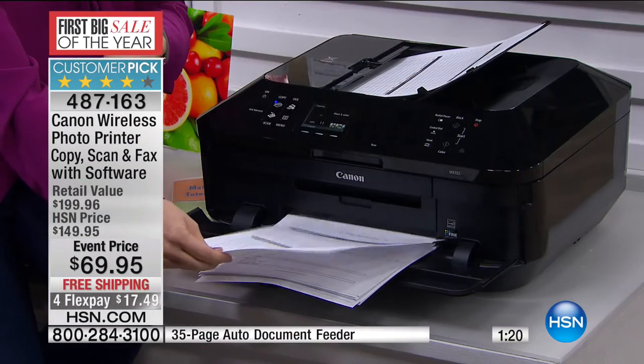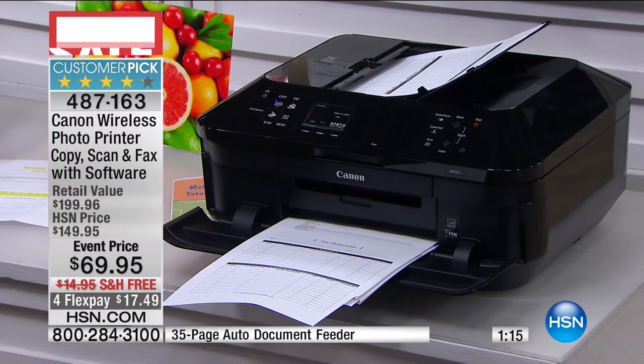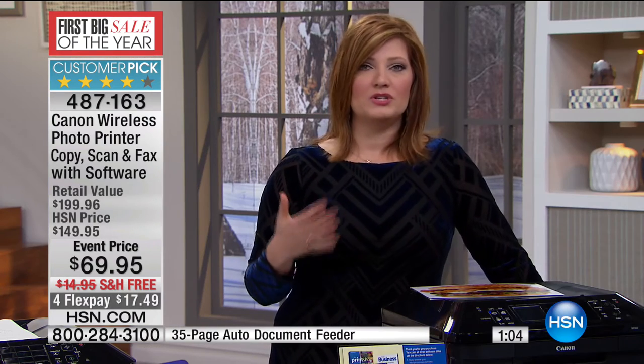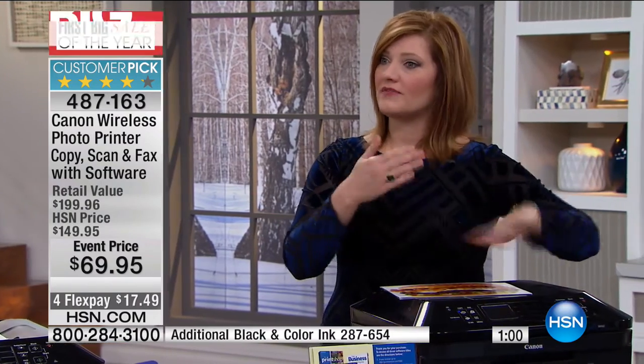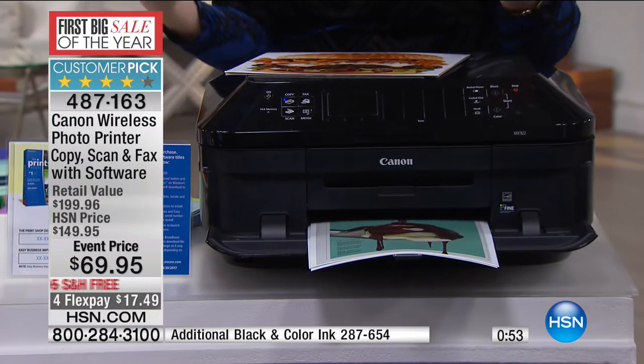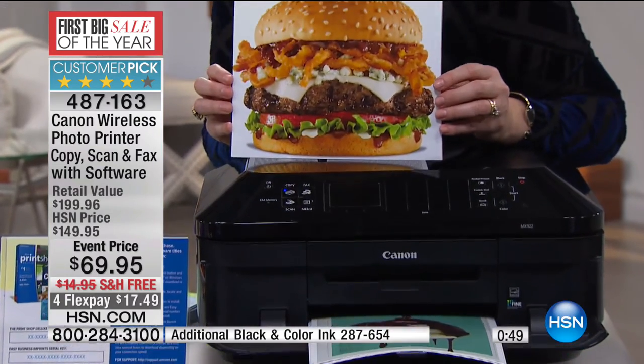We're just printing copy after copy. Could you imagine making garage sale signs? One weekend you're having a garage sale and you're printing those off to pop up throughout your neighborhood. That's how easy and how wonderful having a printer at home can be. It's the little things — maybe you're just making a copy, reading a magazine and you want to print off a recipe to put in your file cabinet. This is a wonderful printer at a phenomenal price — the quality speaks for itself.